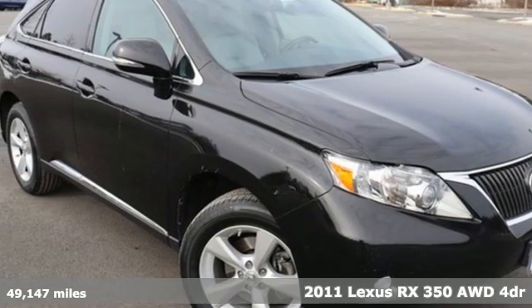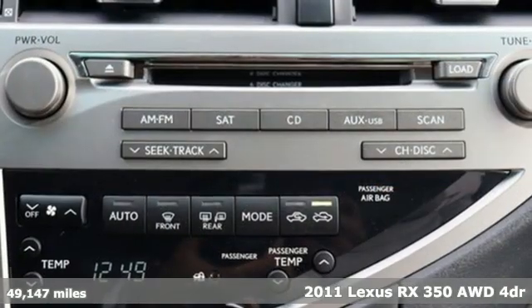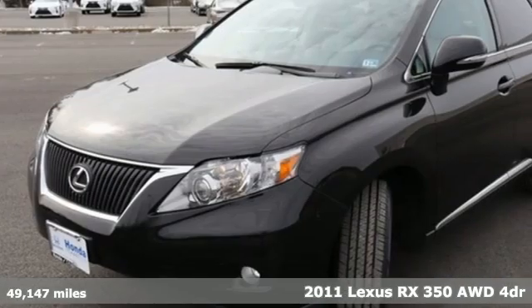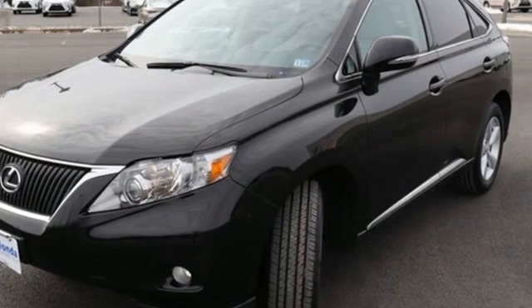It's a 2011 Lexus RX 350. Inspired design, relentless innovation, incredible performance. That is the DNA of a Lexus.